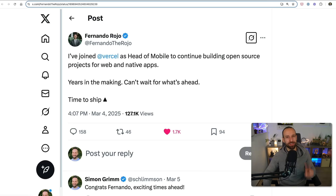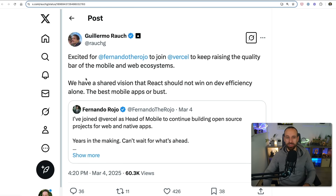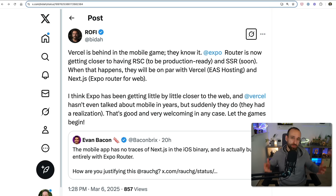The second news is a bit more spicy. Fernando Rojo — many of you know him for great libraries like Zeego or Solito — has joined Vercel as head of mobile to continue building open source projects for web and native apps. Guillermo also posted that he's excited to have Fernando, keeping the quality bar of mobile and web ecosystem high: best mobile apps or bust. Rojo put this into great words: Vercel is behind in the mobile game, they know it. Expo Router is great, RSCs will be there soon, EAS hosting kind of competes with Vercel, and Expo Router for web could be a direct competitor to Next.js. Expo is getting closer to the web, and Vercel hasn't talked about mobile in years — let the games begin.